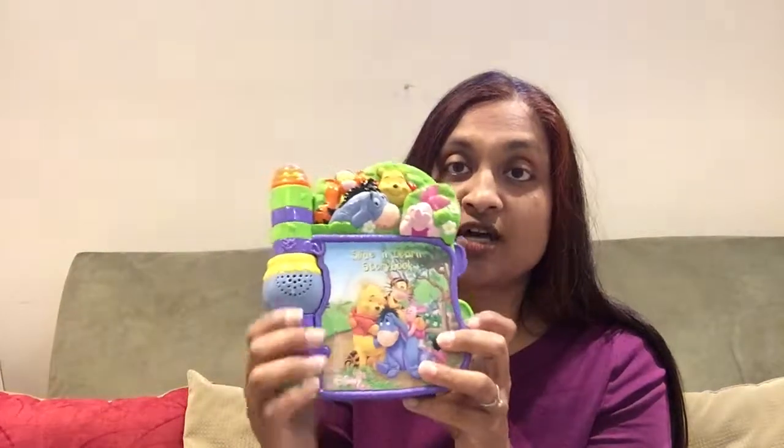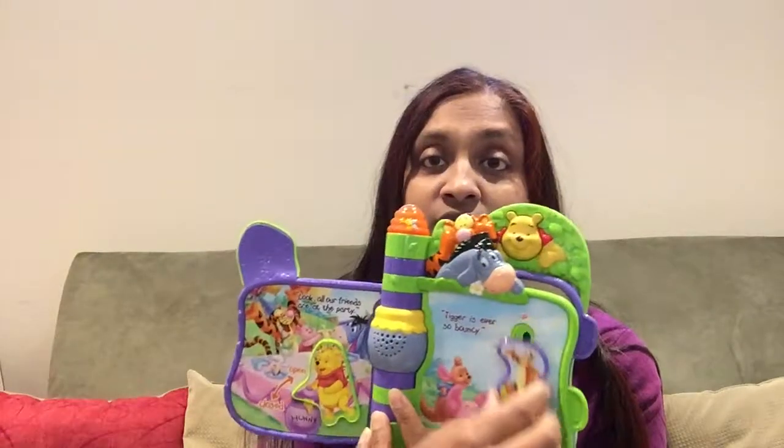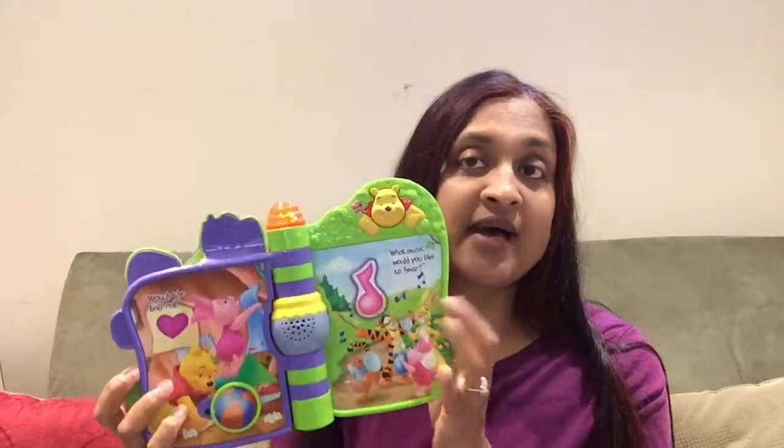Next I have a few kids' toys. This was like a talking book where you move the characters to activate the story — my kids have long past this, even my youngest.